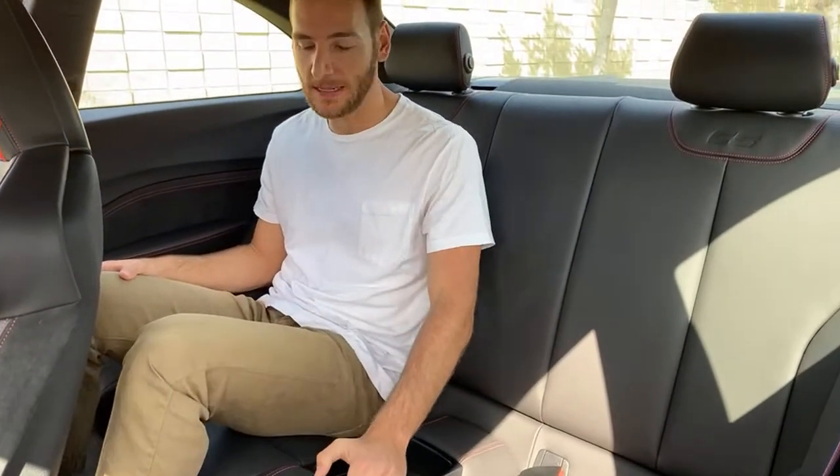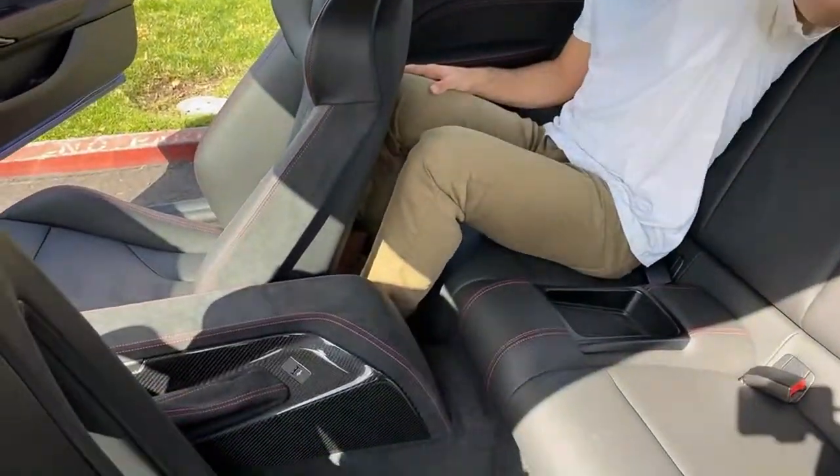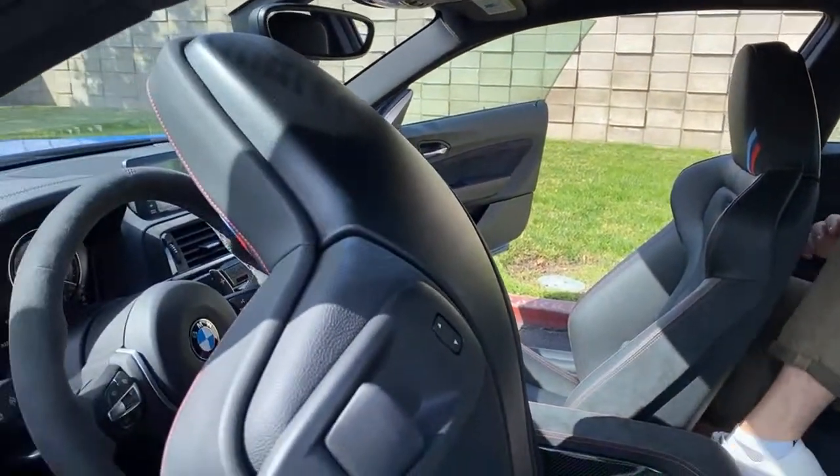Back to the rear seats: my headroom is the real issue — my head is on the roof and my knees are in the back of the front seats. This is not for adults. Not for six-footers.